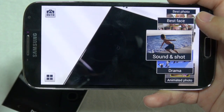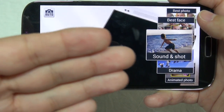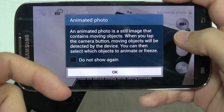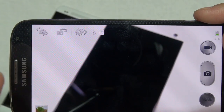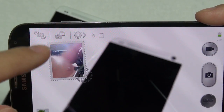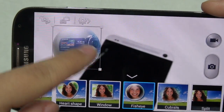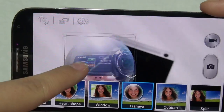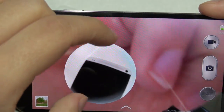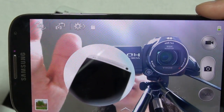As for the features inside the camera application, the biggest differences between the Galaxy S4 and the HTC One are: Sound and Shot, so you can take a picture and record sound into it; the ability to create animated photos in actual GIF format, which you can't do on the HTC One; and there's a dual recording setting which allows you to have both cameras recording at the same time.